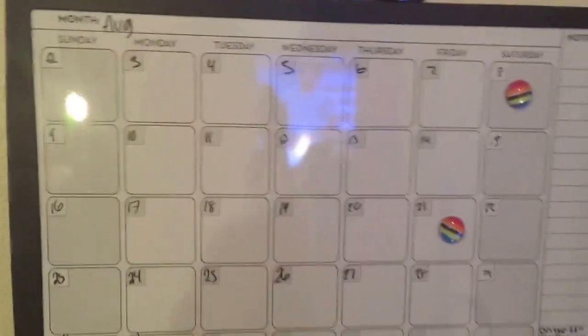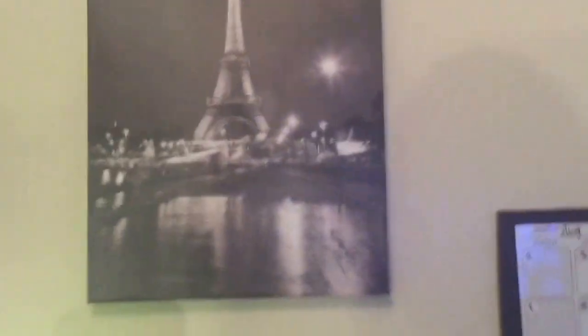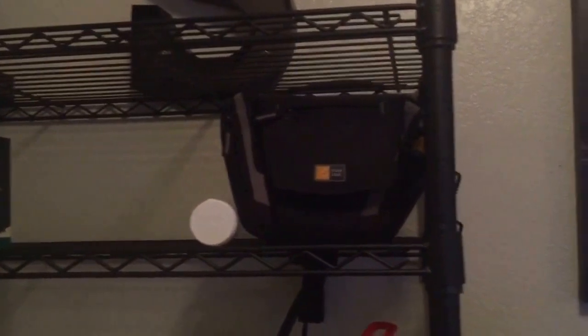Oh, I forgot about this — this is the calendar that I use so I won't forget homework and stuff. This is another Paris picture. And then this is a clip that I got on my bed for when I'm doing homework on my bed. That is my camera — I am not recording with my camera today because it needs to be charged. I have a box of tissues, and then that crate up there I put my little chargers and stuff.